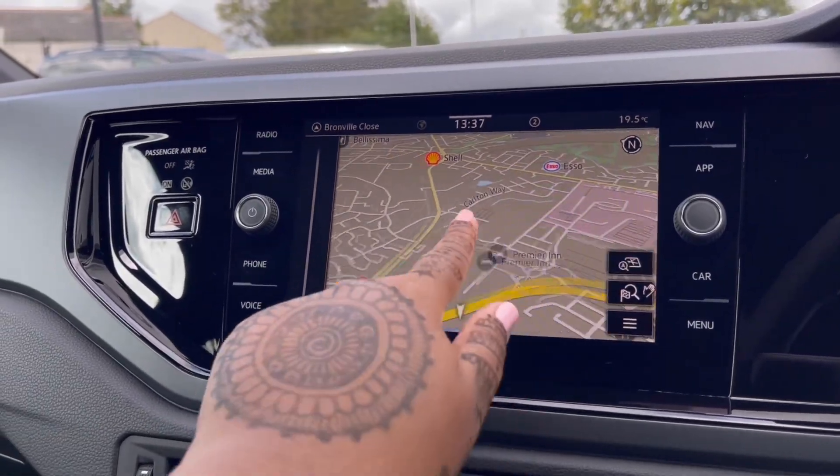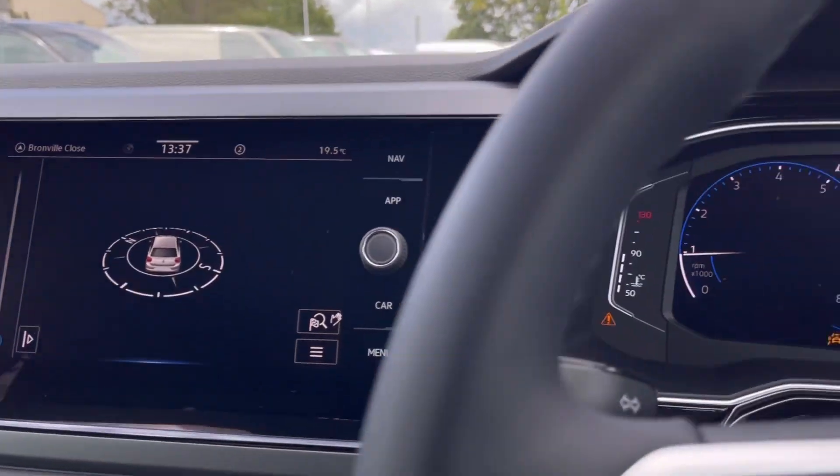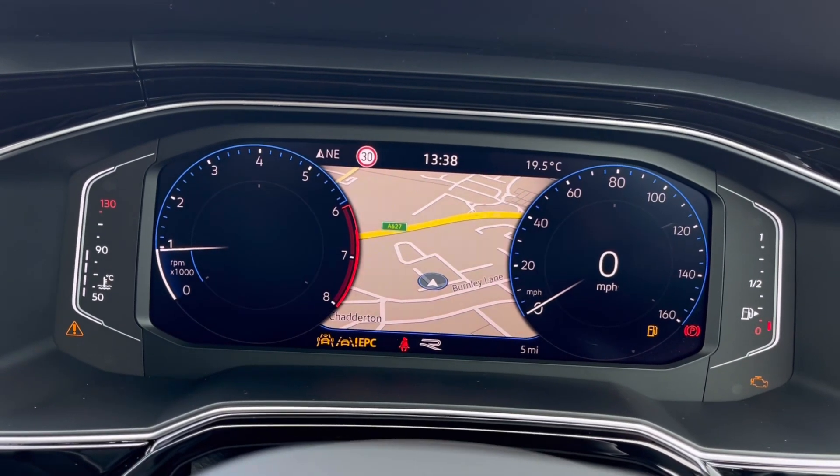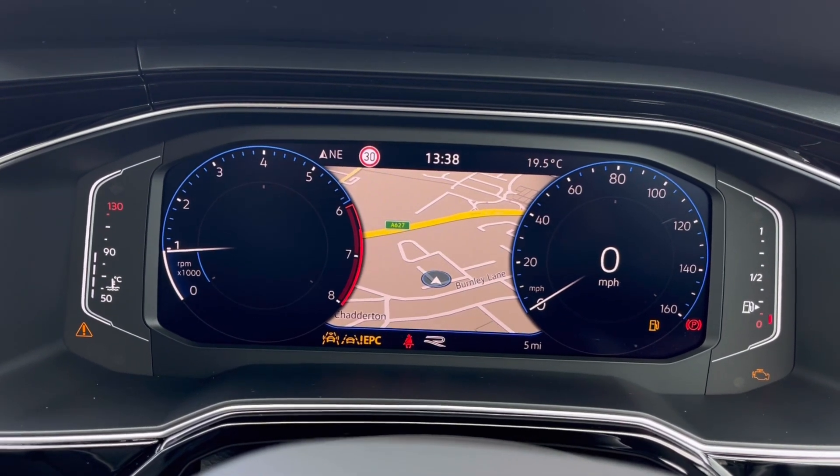Speaking of navigation, this incredibly detailed display will keep you on track to your desired destination via the best possible route. We can also show it on the instrument cluster, making it easy and safe to use while maintaining an airline view of the road ahead.